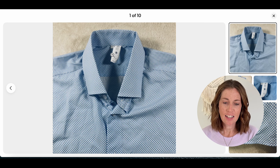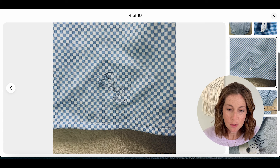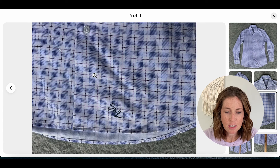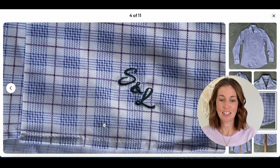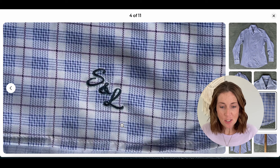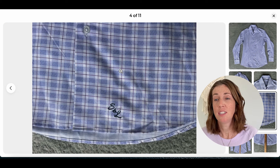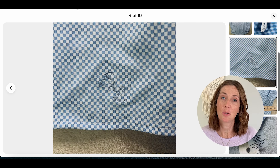The tag for State & Liberty is tricky — it doesn't say State & Liberty on it, just the size and a care tag. What you're going to want to look for is at the bottom of the shirt: the initials S&L. So this one can definitely be deceiving; the tag is very unassuming. Keep your eye out for those initials. If you come across it, it's definitely worth considering picking up — it can bring in great money and should sell quickly.